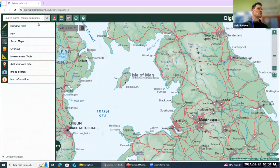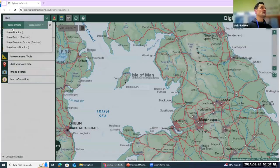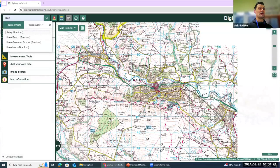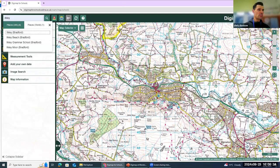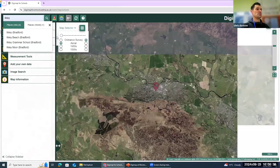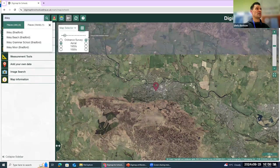I'm going to hit into the search bar — Ilkley — and hit enter, because that's our nearby town. I'm going to select Ilkley, Bradford, and that takes us to our location straight away. Now I'm in there, I can use the map selector and swap between an Ordnance Survey and an aerial map. At the moment I'm on Ordnance Survey; I've selected aerial here, and if I slide between the two it goes between the aerial view and the Ordnance Survey.